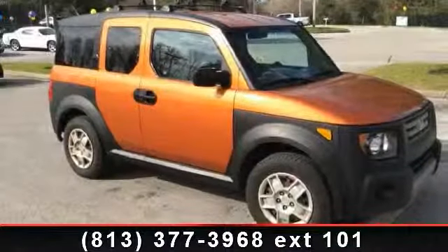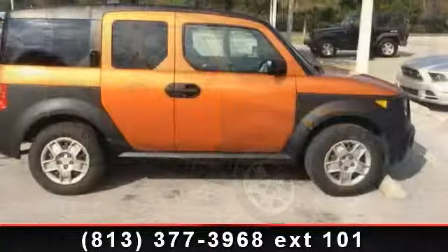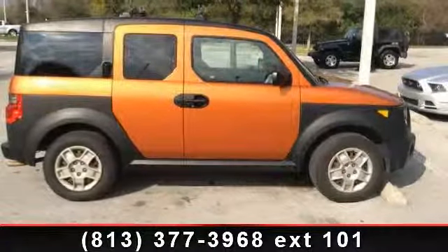Check out this 2008 Honda Element LX. This may be the set of wheels you've been looking for. Enjoy these notable features: